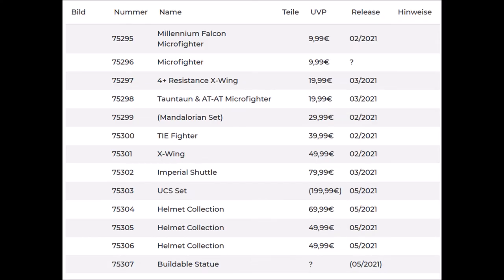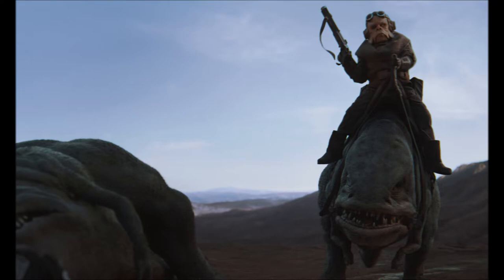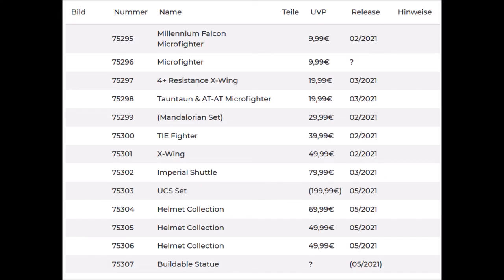Set number 75299 is the Mandalorian hero vehicle, and I'm really excited to get another Mandalorian set. It's only $30, so we can expect a small build — maybe a speeder or even a Blurrg, which would be really nice. Hopefully this set includes some cool new minifigs, for example Grogu, or it's based on the second season, but we will see.